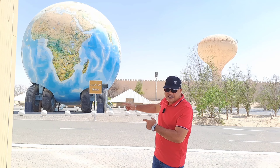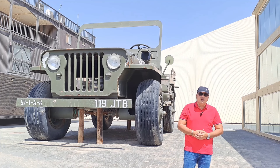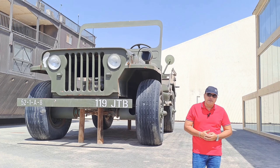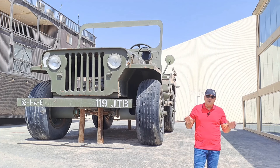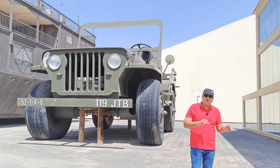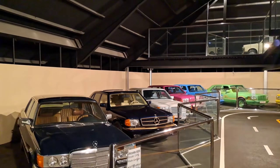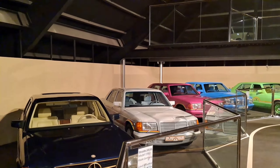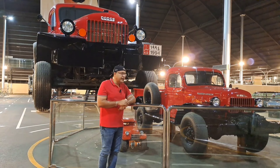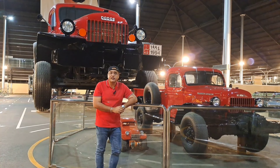This is a car — yes, this is a car — one of the biggest cars in the world. This museum belongs to His Highness. You can see the world's biggest Dodge. This is the 1961 Power Wagon model. This is the world's biggest Dodge.